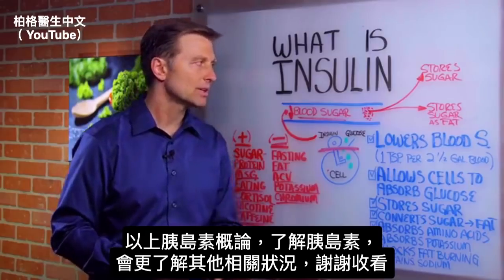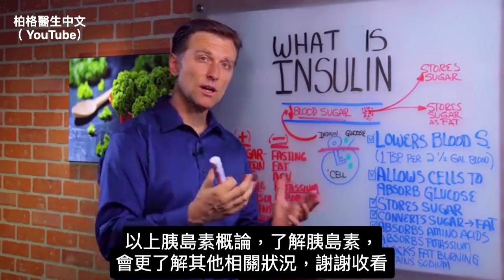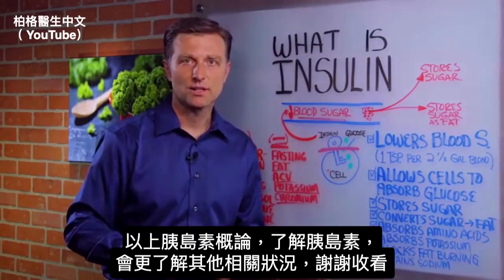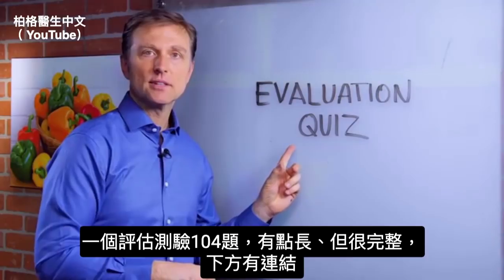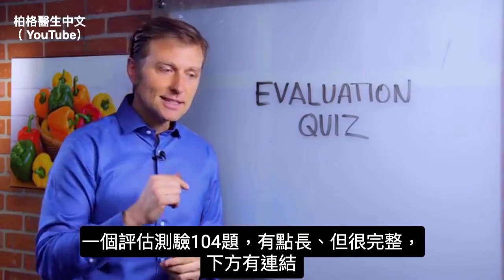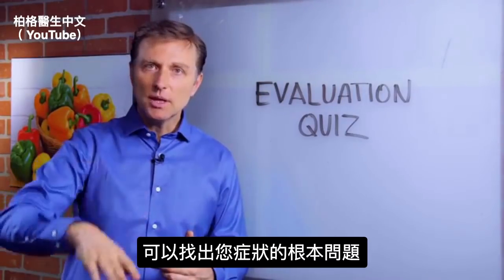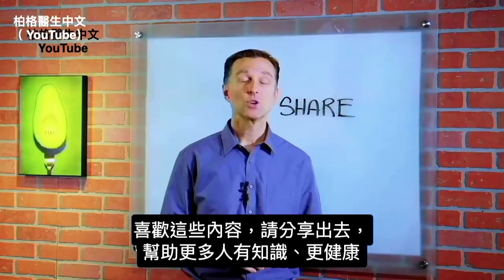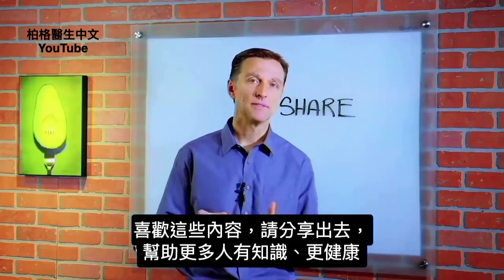So I just wanted to give you an overview of exactly what insulin is. Now you have a foundation to understand even more of the other factors. I've also created an evaluation quiz — it's 104 questions and quite thorough. Click the link below and take it; it will help you find out what's really behind all your symptoms. If you're enjoying this content, go ahead and share it with someone who could really benefit from it.